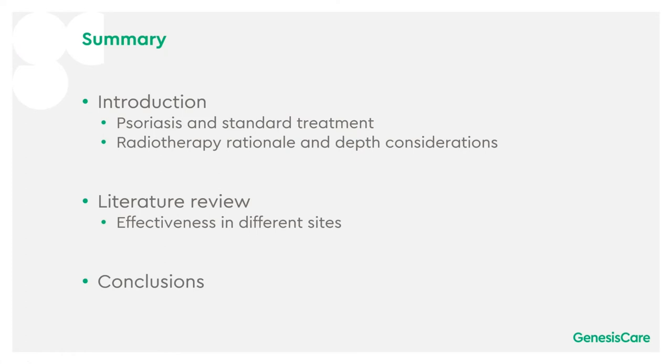First I'll do an introduction about psoriasis and standard treatment. We'll talk about the radiotherapy rationale and depth considerations. I'll then take you through the literature review in summary with the effectiveness of different sites and then some conclusions.